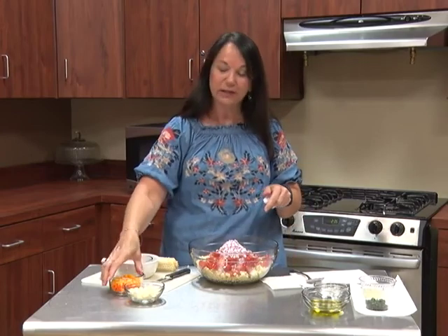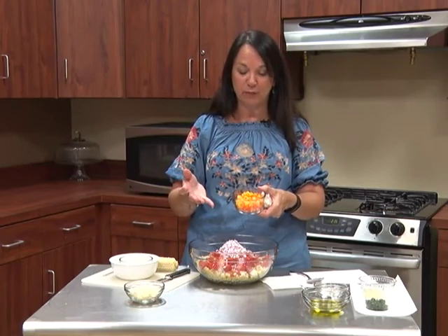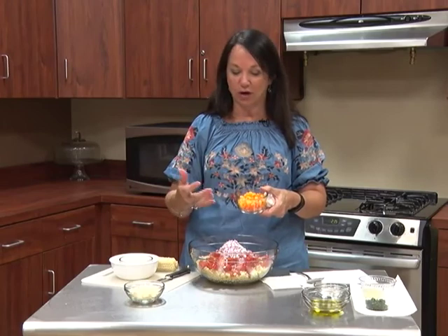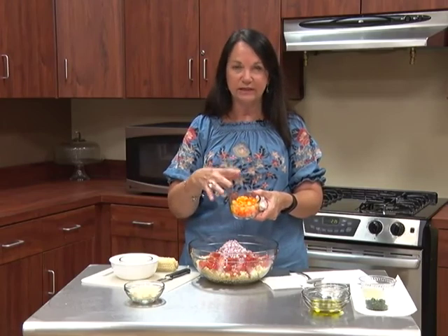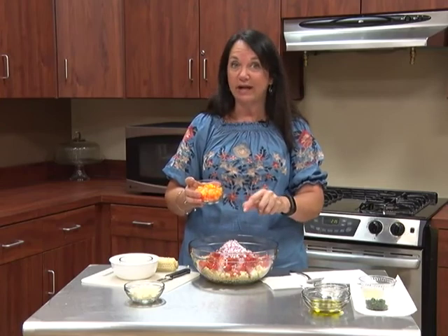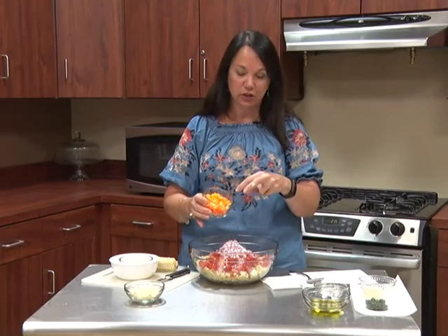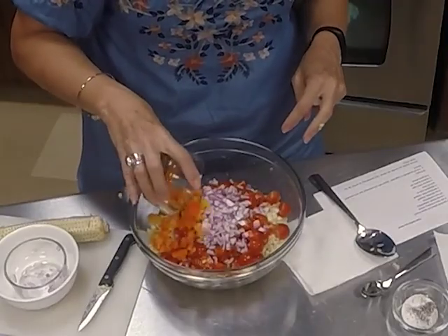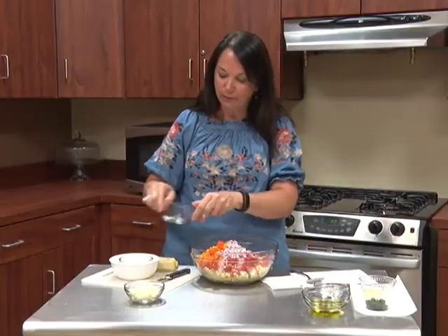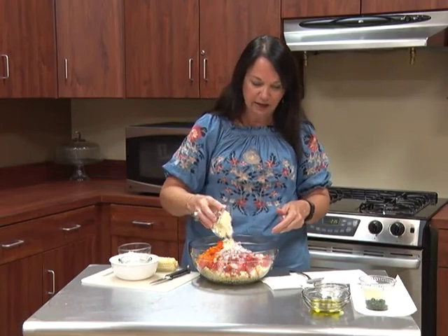Next Susan adds about half of a bell pepper — she chose an orange bell pepper. She likes green bell pepper but prefers it better cooked than raw, so she opted for the yellow-orange one. She notes her corn is white corn, and she was trying to create a color contrast, which is why she chose the orange bell pepper. She then adds about a third of a cup of feta cheese to the bowl.